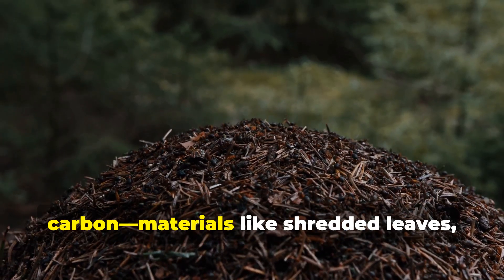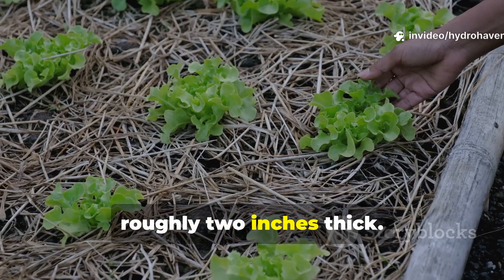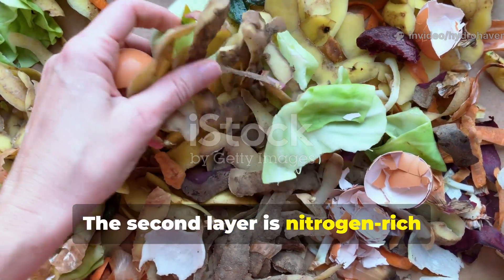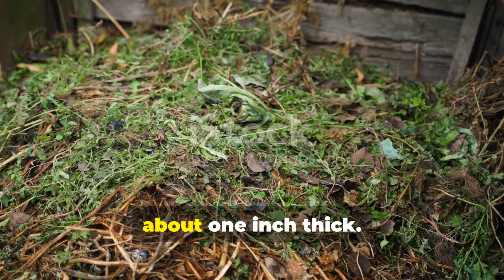The first layer should be dry carbon materials like shredded leaves, paper, or straw — roughly 2 inches thick. The second layer is nitrogen-rich matter such as vegetable scraps, overripe fruits, or green weeds — about 1 inch thick.